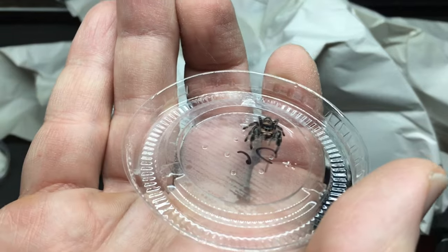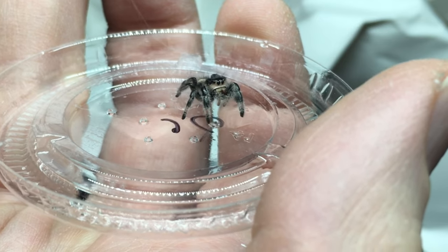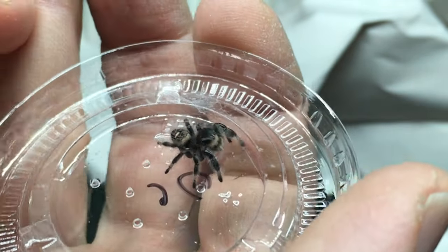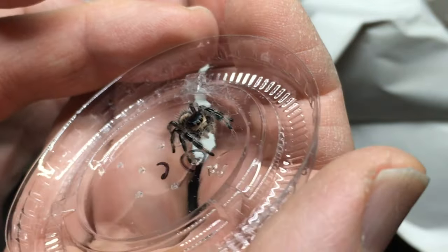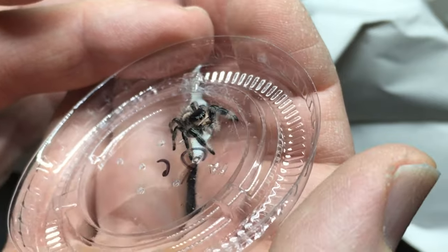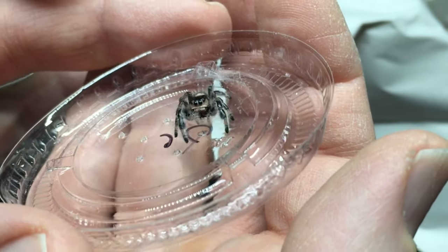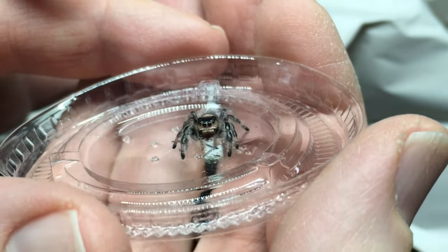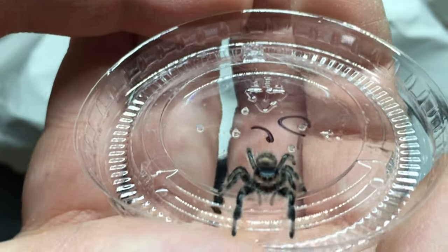Let's get a close look at this little one. I love their little faces. When I don't have a Phidippus, I always miss them — they're so gorgeous. No matter what color, whether it's a male or female, it doesn't really matter. They're just beautiful. They're inquisitive — you can see this little one checking out the world. Doesn't seem particularly concerned.